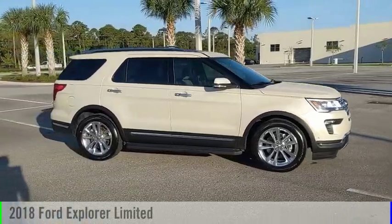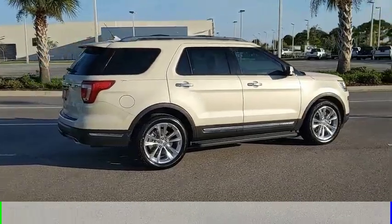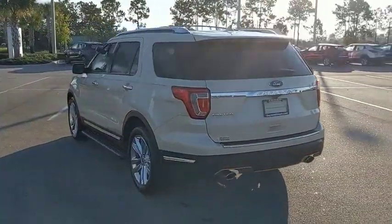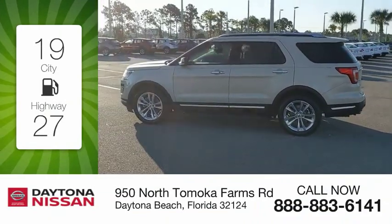We are pleased to show you the 2018 Explorer. This vehicle is powered by a front-wheel drive, four-cylinder, 2.3-liter engine and comes with an automatic transmission. Great fuel efficiency saves you money by requiring fewer trips to the gas station.